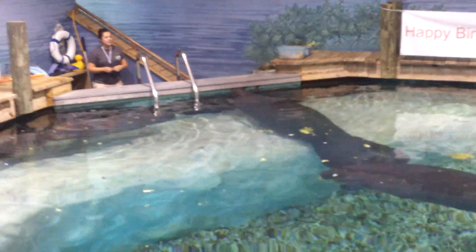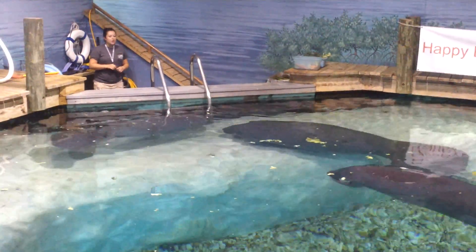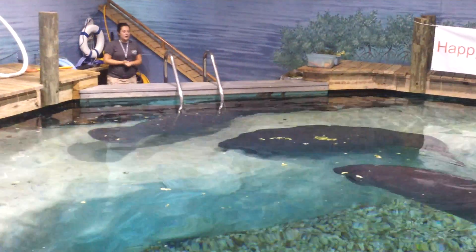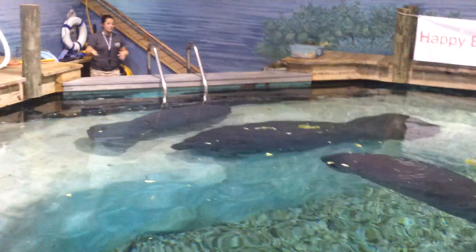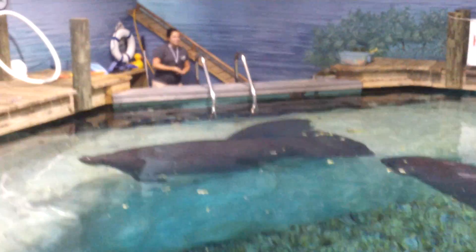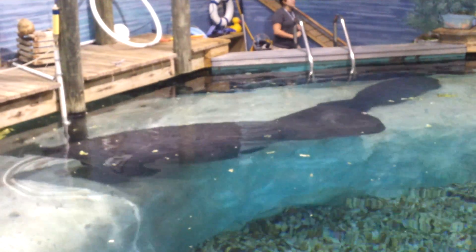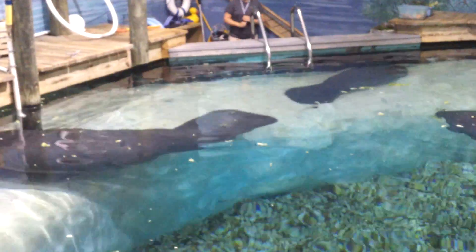People always ask me if he'd make it a day, and I say I don't think he'd make it two hours. We definitely don't want to be handling wild manatees — not only because it's illegal, but because we know from mortality reports that a manatee handled even just once in a while learns things that lead them into trouble on a daily basis.